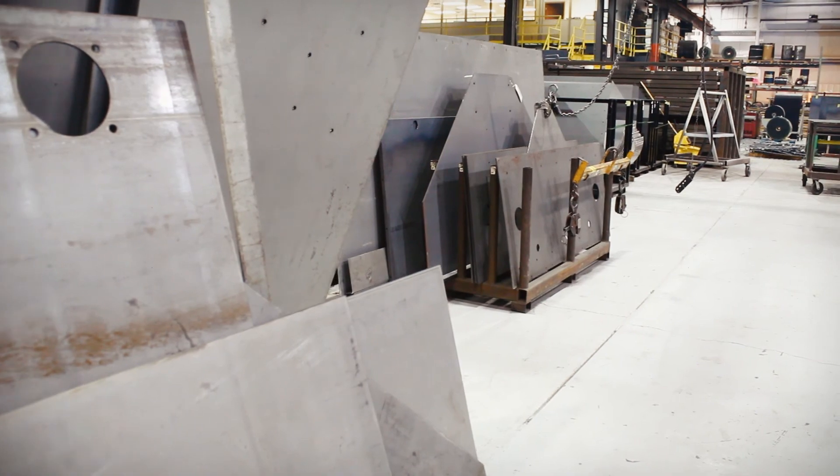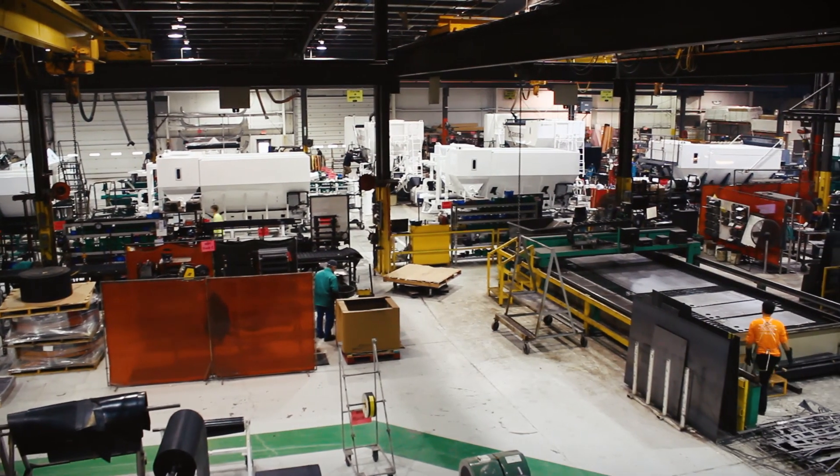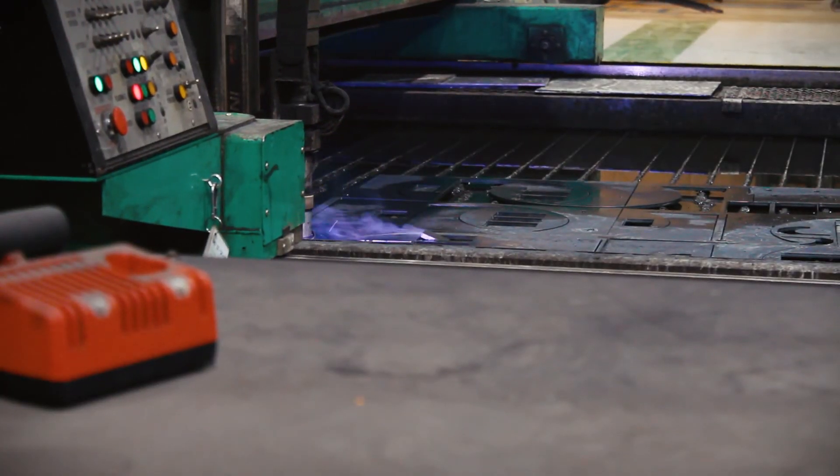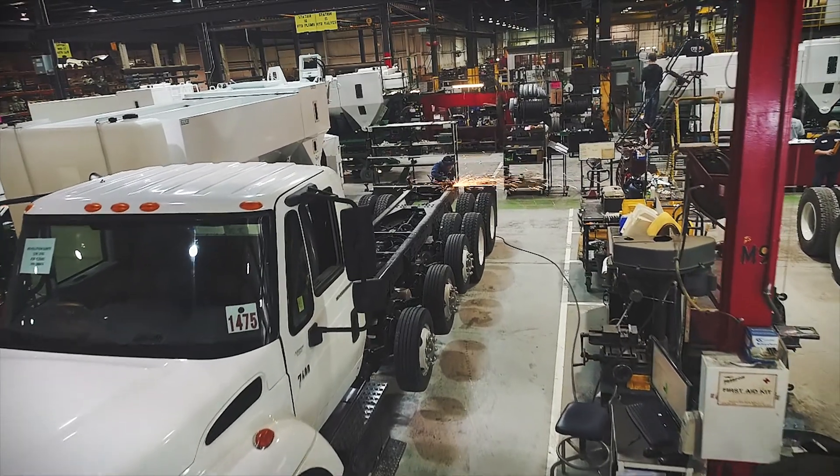Every wire, hose, and steel comes in these doors, delivered to our plant in Indianola, Iowa, from all over America. Once in the door, the process of building the world's best volumetric mixer can begin.